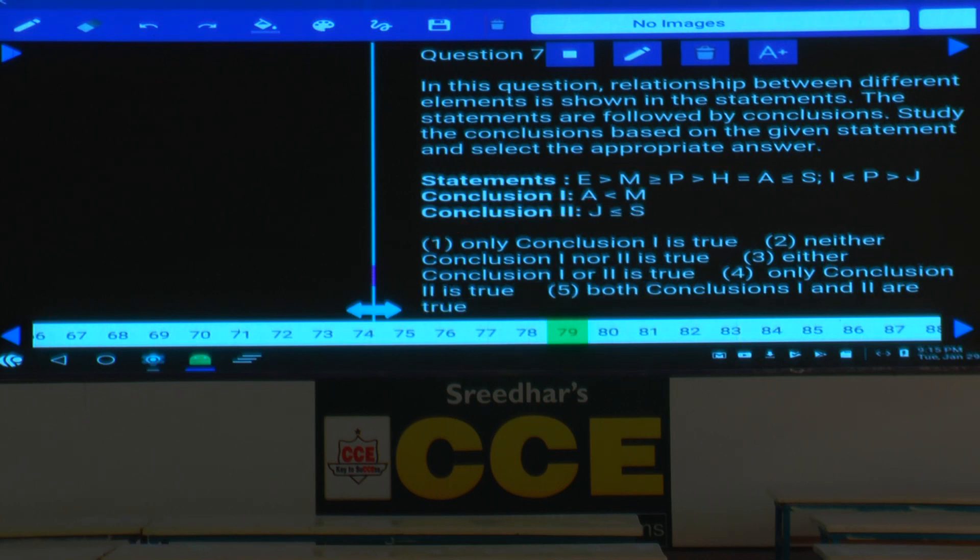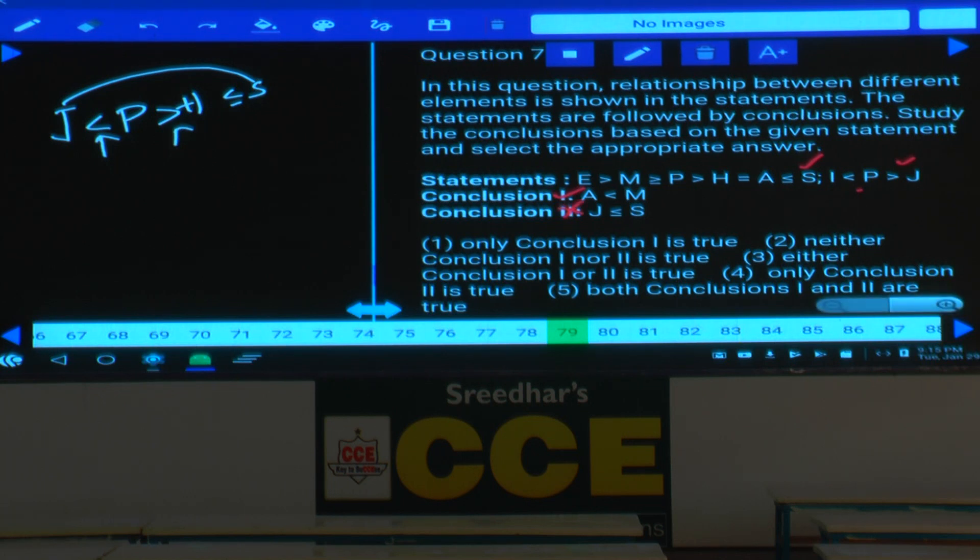Question 79: relation between A and M — greater than is common, so M > A, meaning A < M is definitely true (conclusion 1). Relation between J and S — common element P, but there are two opposite symbols (lesser and greater), so no conclusion can be drawn between J and S. Only conclusion 1 is true — choice 1.